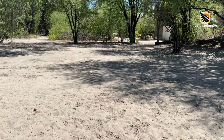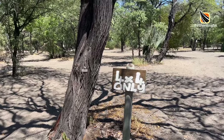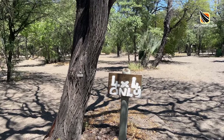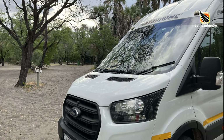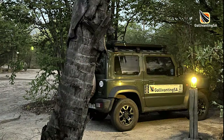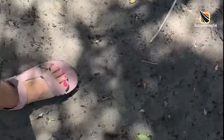The campsite is set entirely on sandy soil. There is a stretch across one section that is thick with heavy sand and it is clearly marked as a 4x4 road. Stick to the other outer roads and you'll be fine in any type of vehicle. A ground sheet is useful here just to keep the sand out of your rig to some extent, and unless you wear closed shoes there's not much chance of keeping your feet clean.